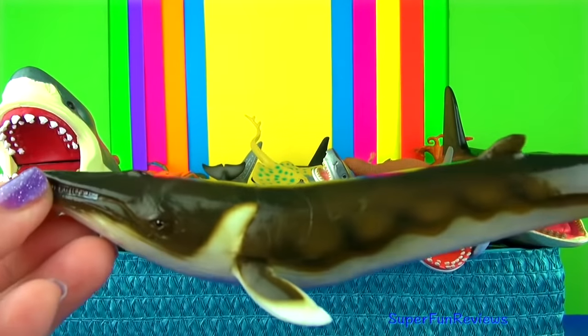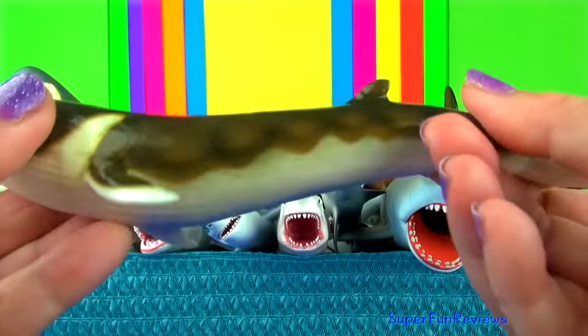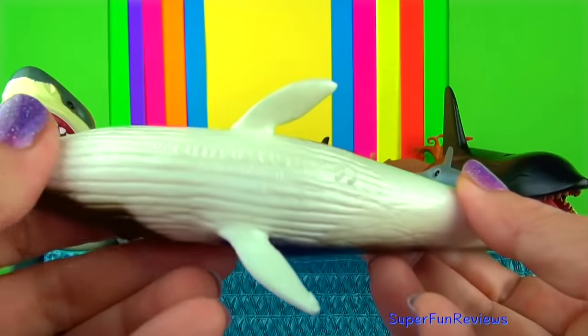The finback whale, or the fin whale, is the second largest animal in the world. It is also known as the razorback. It is a baleen whale.